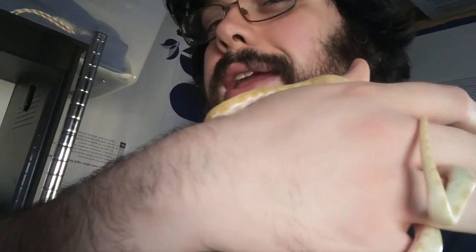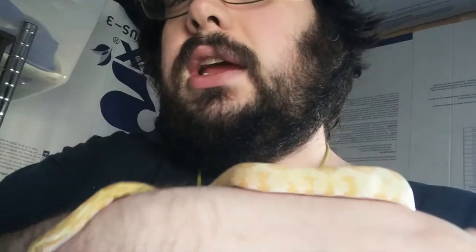Corn snakes can be quite tame and quite easy to handle and quite slow. I've had him out for probably about 10 minutes now, and since the beginning he was nice, calm and easy to handle.